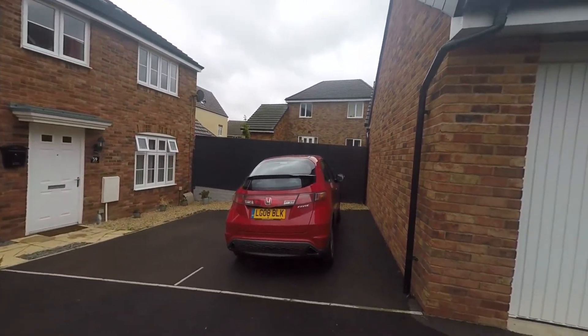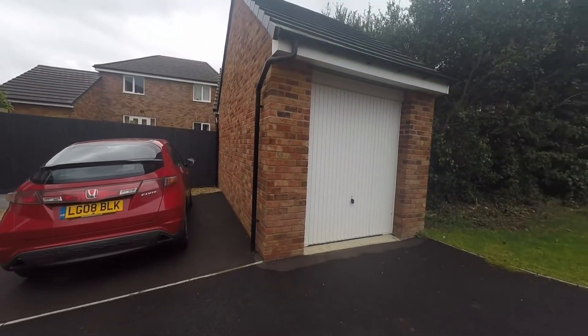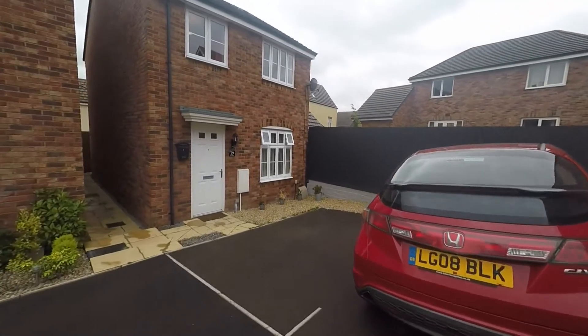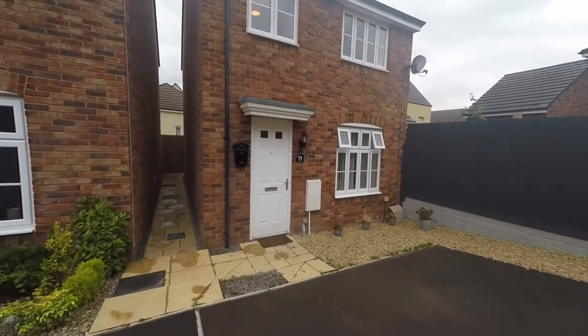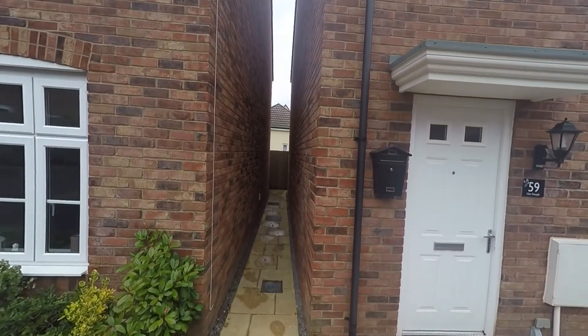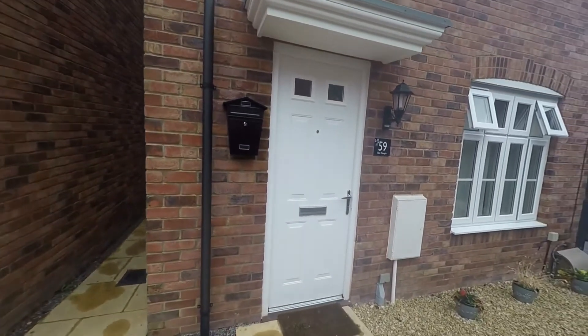Outside the front we have access to a garage and double parking space that's right outside the front door. To the left here we have access down the side of the house and we have gated access to the rear garden.